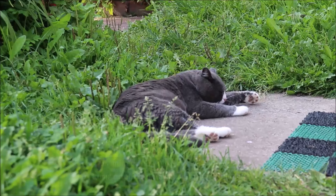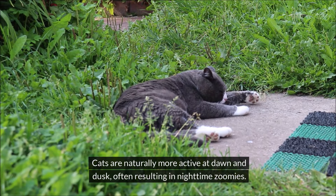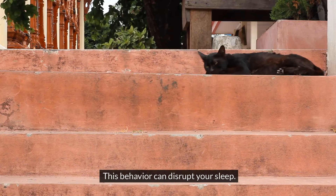#10: Nighttime Zoomies. Cats are naturally more active at dawn and dusk, often resulting in nighttime zoomies. This behavior can disrupt your sleep.